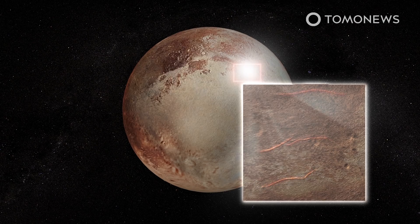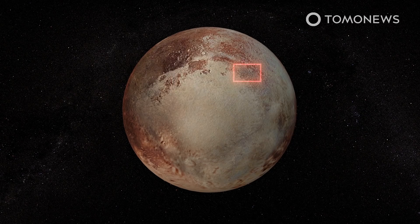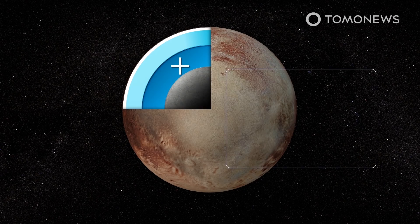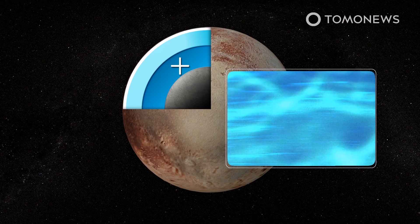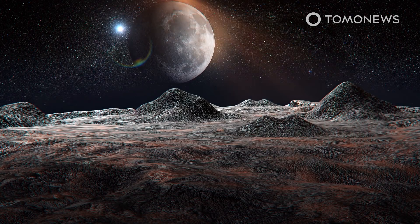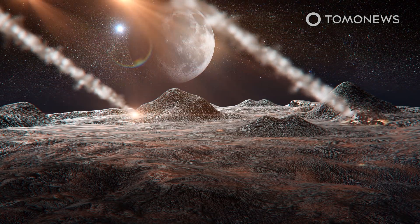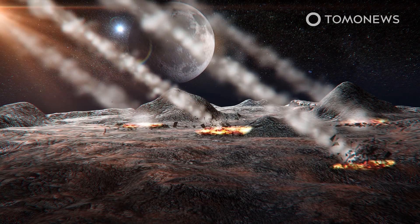These show extensive ridges and troughs consistent with the planet expanding as its ocean froze. Pluto is thought to possess a liquid ocean beneath a thin icy surface and a mantle of watery ice, according to the paper published in the journal Nature Geoscience. The study suggests the heat energy that allowed for a liquid ocean came from rocks colliding with and raining down on Pluto as the planet formed. Heat may also have been generated by radioactive elements in the rocks.